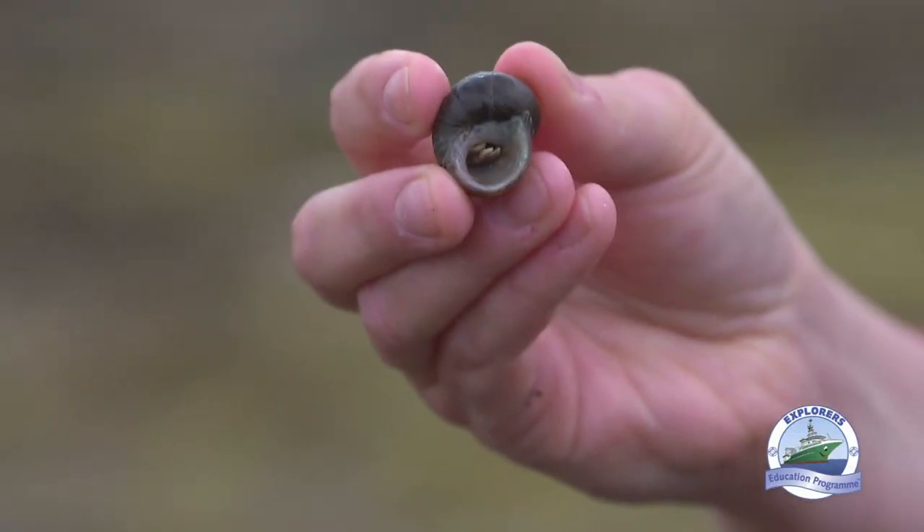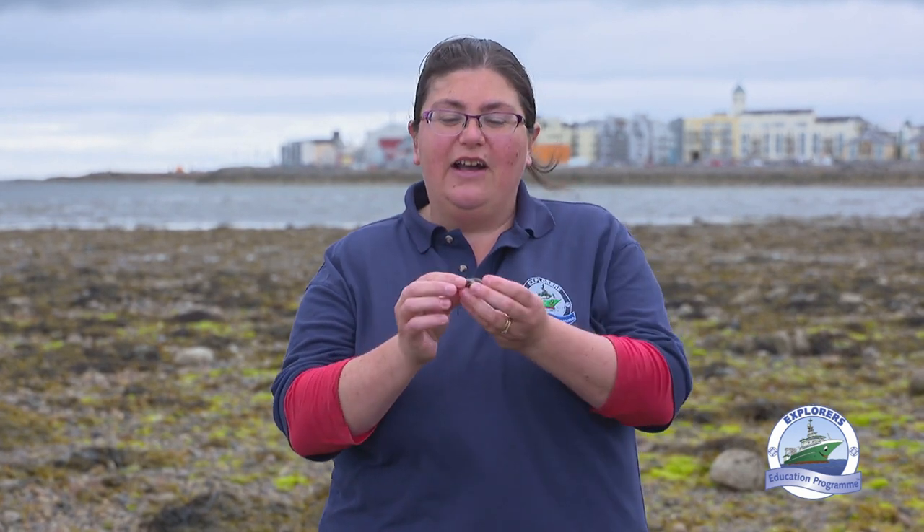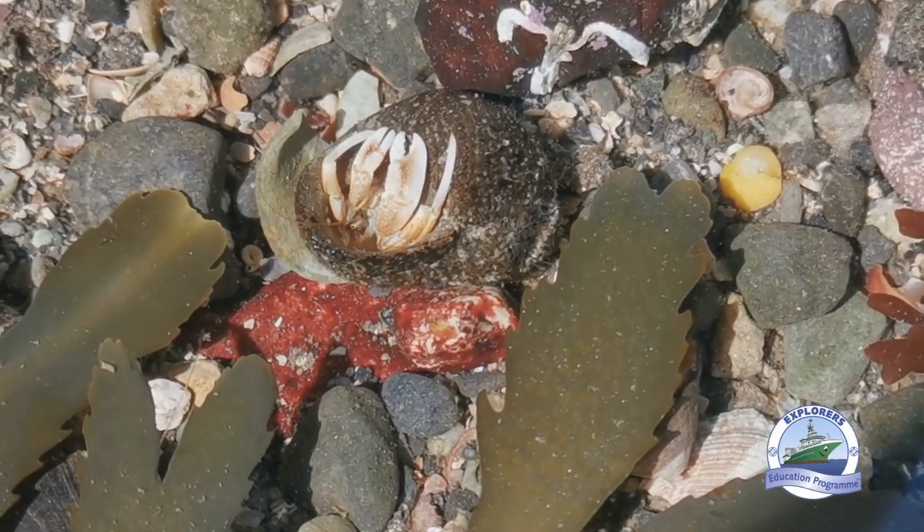This one is actually wearing a shell from an edible periwinkle. These empty shells that they move into can get pretty hard to find. Hermit crabs can grow to between 3 and 10 centimetres in size, and as they grow bigger and look for bigger empty shells, finding the right property on the shore can be pretty difficult. This can end up in hermit crabs actually fighting each other to the death for the right sort of property to move into.